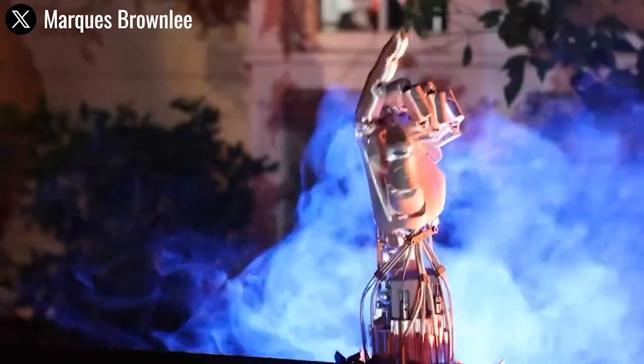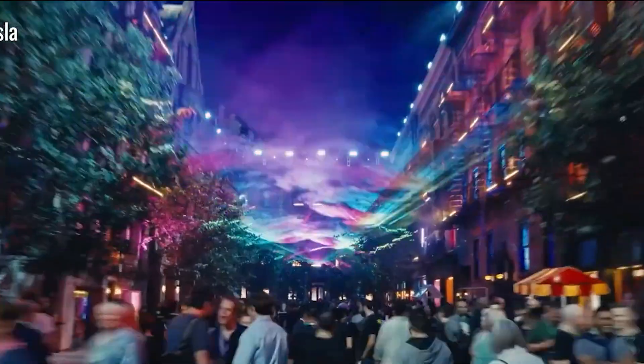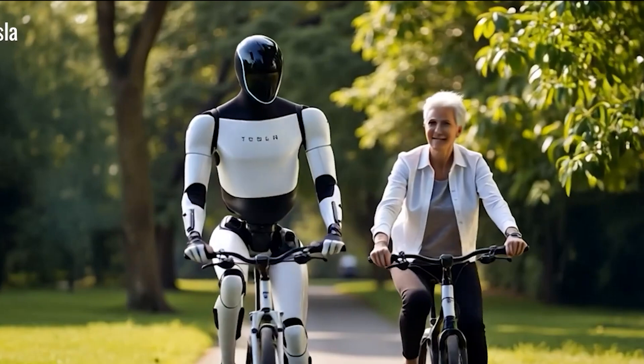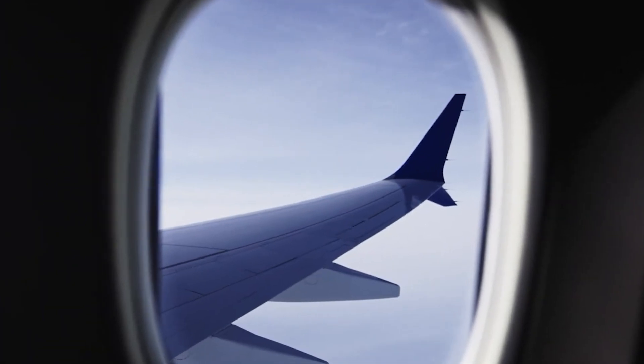You're just settling into your seat on a flight. Maybe you're off to visit your grandkids, or finally taking that dream vacation you've been planning. As you relax, you notice a sleek, friendly-looking robot gliding smoothly down the aisle, almost like a high-tech flight attendant. That's Optimus, Tesla's advanced humanoid robot, there to assist you at 35,000 feet.